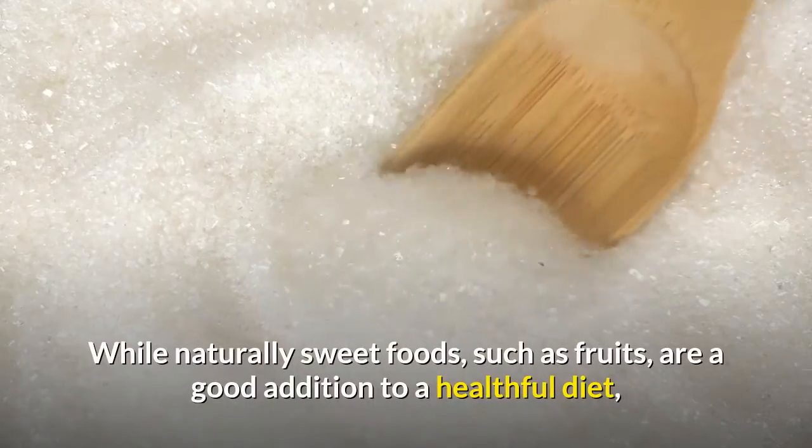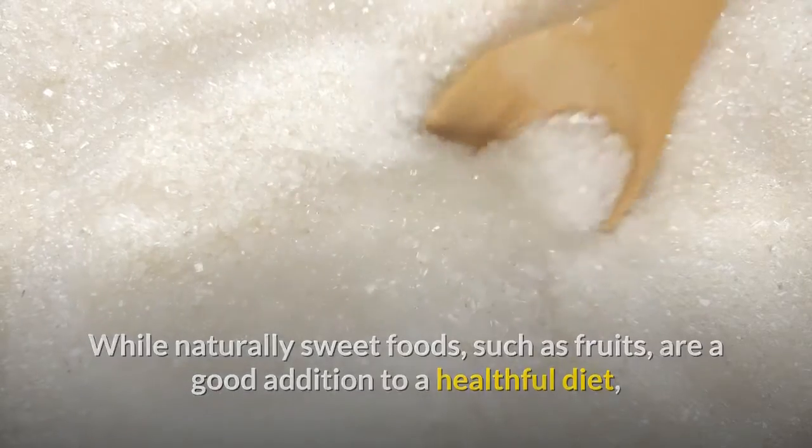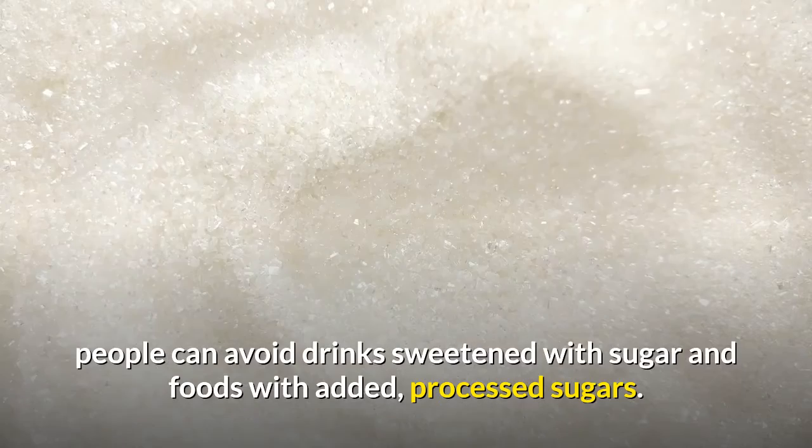While naturally sweet foods, such as fruits, are a good addition to a healthful diet, people can avoid drinks sweetened with sugar and foods with added, processed sugars.